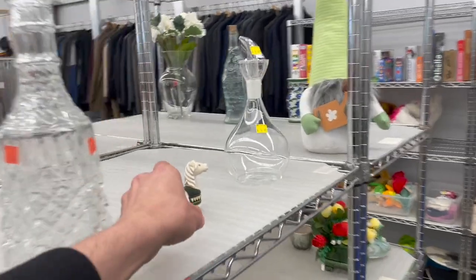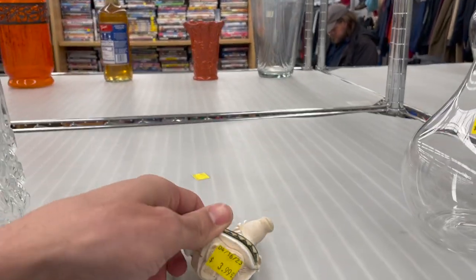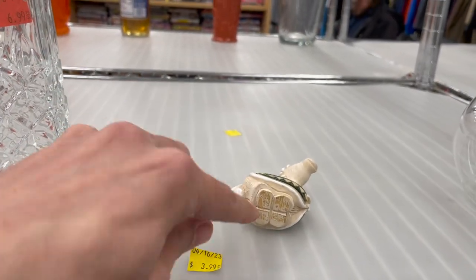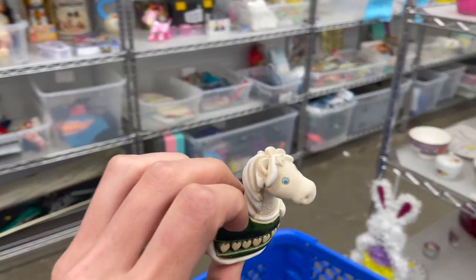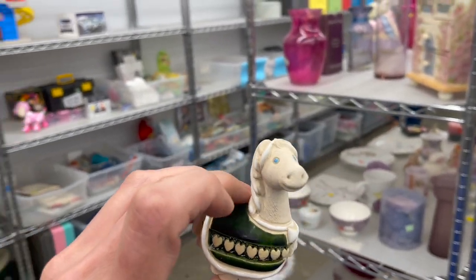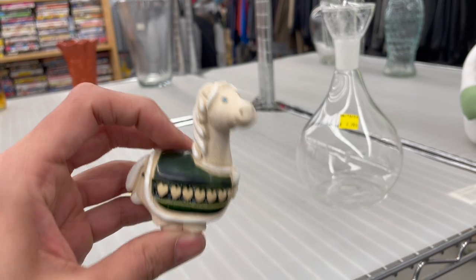Is that a Rinconata? It totally is, for $3.99. Let's see if we can see the signature — yep, right there. I'm going to get that. Let's see if we can find any more. Oh, is that a unicorn with the horn broken off? All right, I've got to leave it though — the horn is broken off right on the top. It's hard to leave.